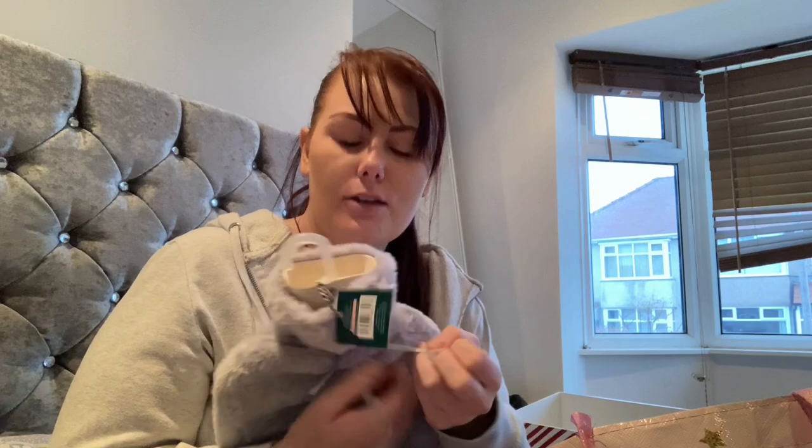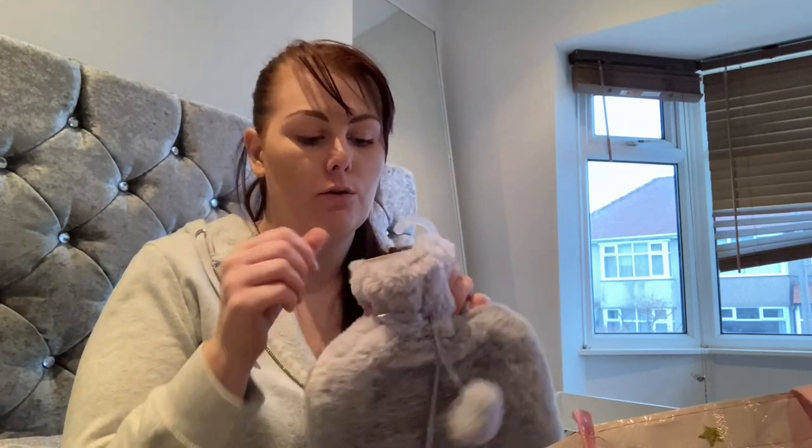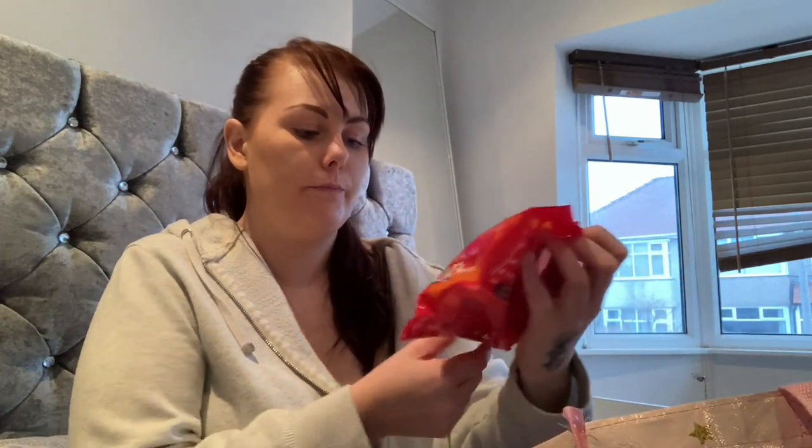My eldest daughter asked for a hot water bottle — she's at that age where she doesn't really know what she wants, and she's got most of the things she needs. I found this one in Home Bargains and thought she'd love it. Then I picked up some Chupa Chups lollies — from my other Home Bargains hauls you'll know my youngest loves lollipops — these are two for £1.50, so we got two bags.